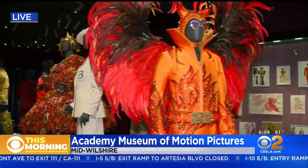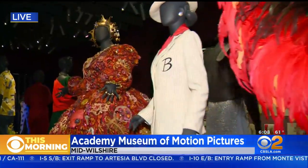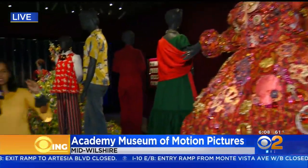That dream of movies really coming alive here. We're just giving you a sneak peek, but September 30th is the day that it opens to the public. So much to see and so much to wonder at. DeMarco and Suzanne, we'll send it back to you.